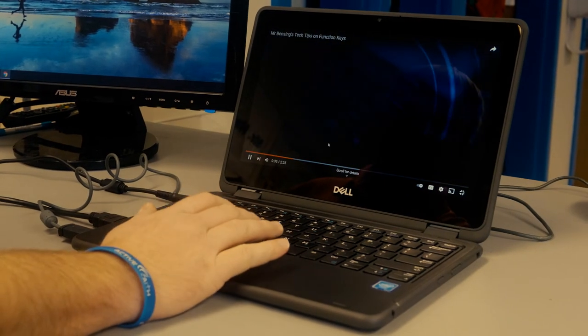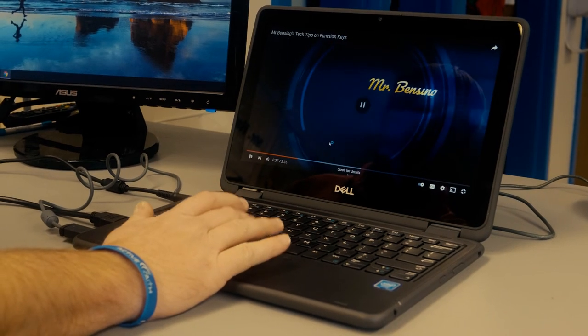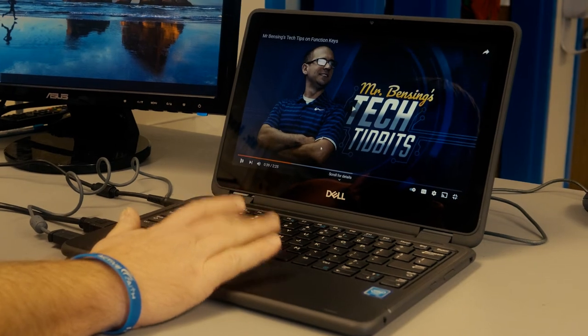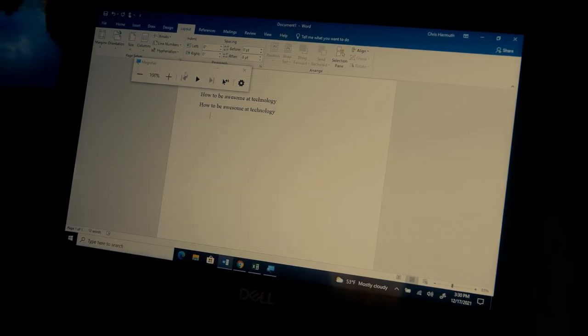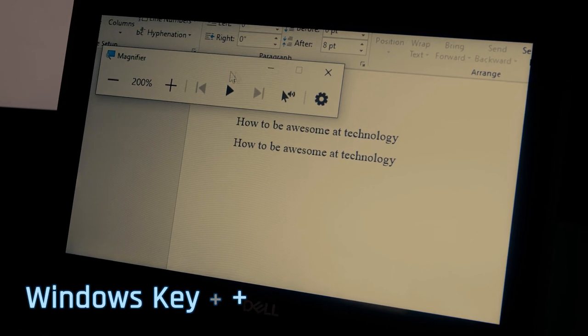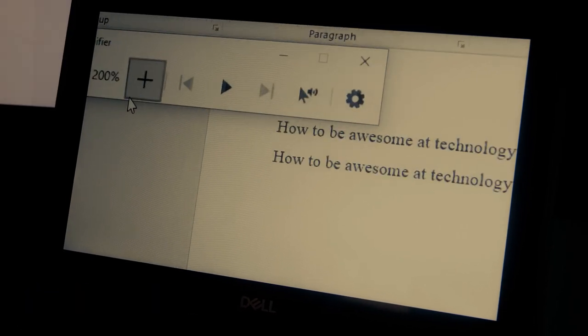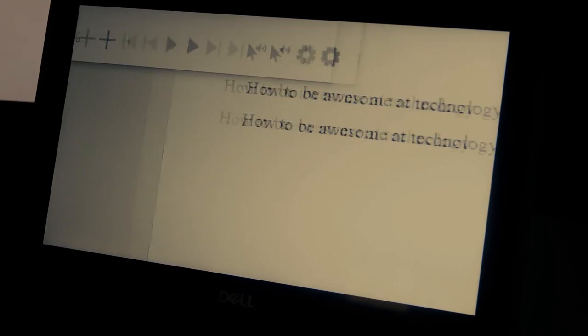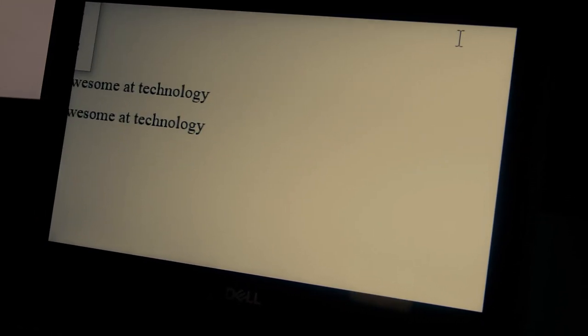Need to pause your YouTube video? Press the space bar and your video is paused. Press the space bar again to resume the video. Having trouble reading small text? Try Windows key plus the plus key to open the magnifier app and zoom in. Zoom in and see the world! Forget about those reading glasses — those are for old people.